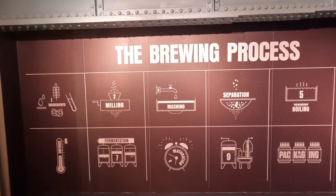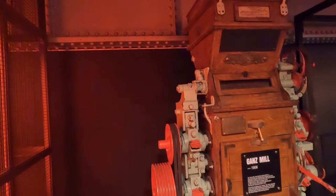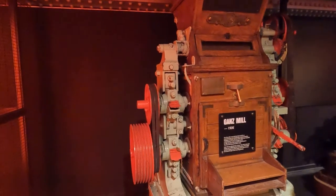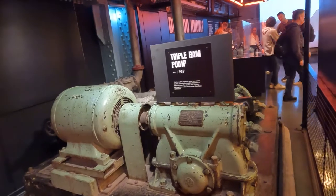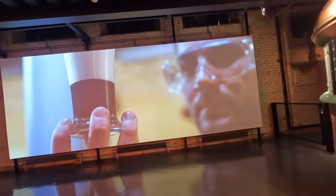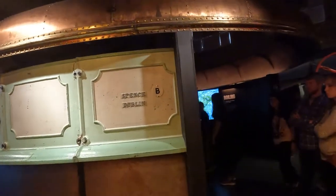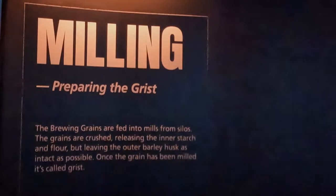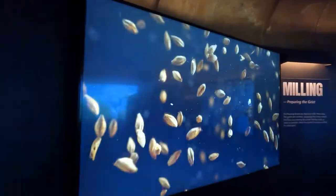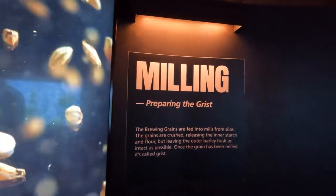The next floor is the brewing process — brewing and roasting. The barley is roasted at 232 degrees Celsius, which gives Guinness its unique flavor, aroma, and color. The Guinness factory is one of the only breweries in the world to roast their own barley on site, working 365 days per year. They roast 21,000 tons of barley each year and each batch takes two and a half hours to roast to perfection. The brewing grains are fed into mills and crushed, releasing the inner starches but leaving the outer barley husk as intact as possible.